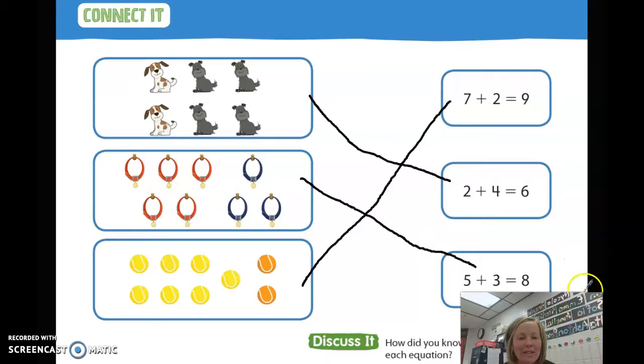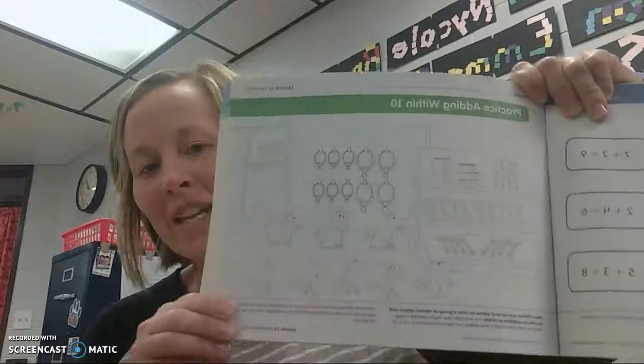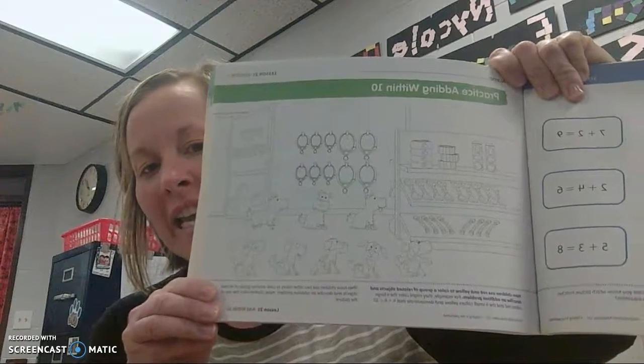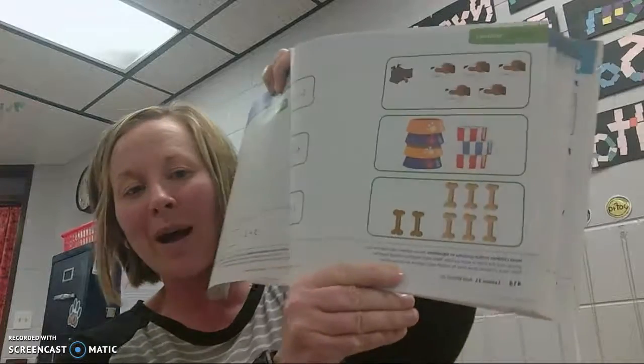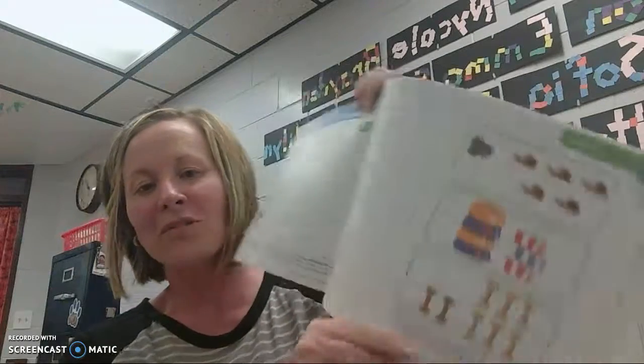Nice work, boys and girls. Alright, kindergartners, now you're going to continue on in your workbook. You're going to do page 413. There are some directions at the bottom — have somebody in your house read those to you. And then you're going to match the equations on page 414, just like we did together. See you later. Bye.